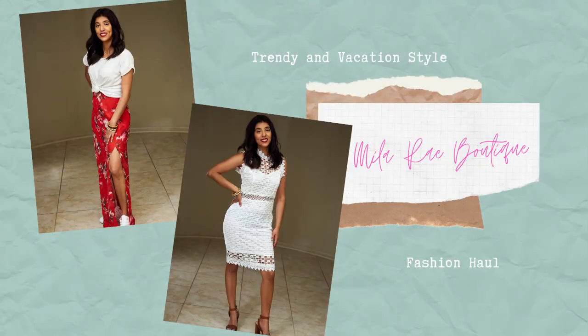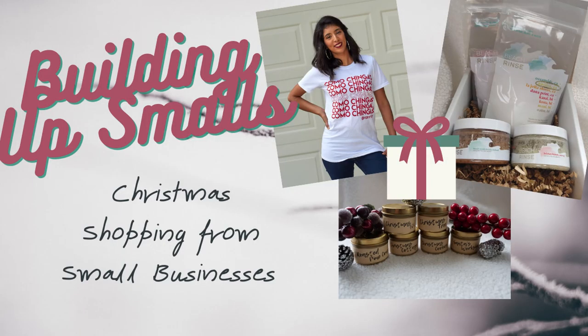Hi everyone! Welcome back to my channel. My name is Crystal. I do DIYs, reviews, hauls, and much more. I wanted to mention, if you like my beanie, I got this from Mila Rae — I have a review video on them if you want to check that out. I'm also wearing a small business I'm purchasing from this Christmas, and I'll have a video talking about all those small businesses. That video should be up already if you want to go see it.